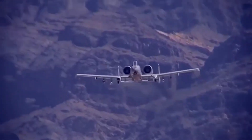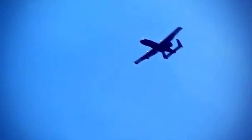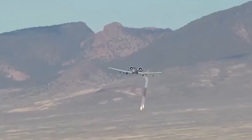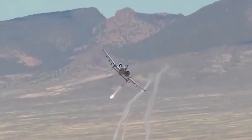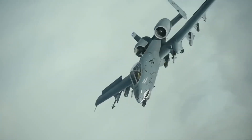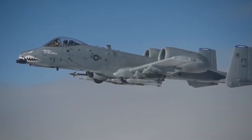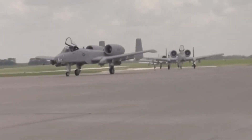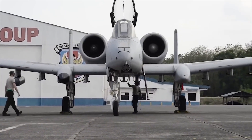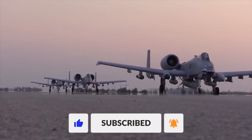The A10 Warthog was never supposed to be glamorous. It was never designed for speed, stealth or dogfighting. It was built for one thing — to win the fight on the ground. And now, with the arrival of the Super A10, that mission continues, stronger, smarter and more lethal than ever. As the world's militaries evolve and the battlefield becomes more complex, one thing is clear: the Warthog isn't going anywhere. So what do you think? Should the A10 have been retired, or did the Air Force make the right call by upgrading this legend? Let us know in the comments below, and don't forget to like, share and subscribe for more deep dives into military tech that's changing the game.